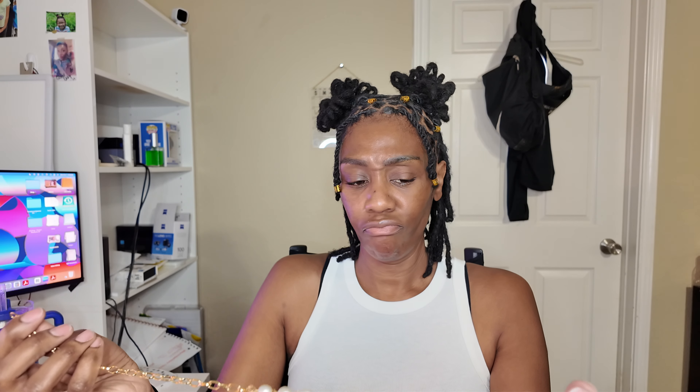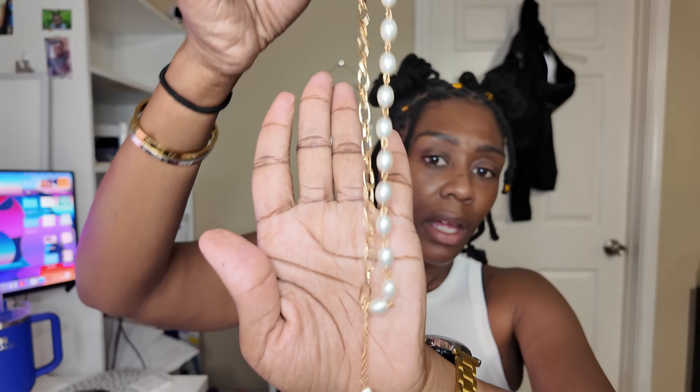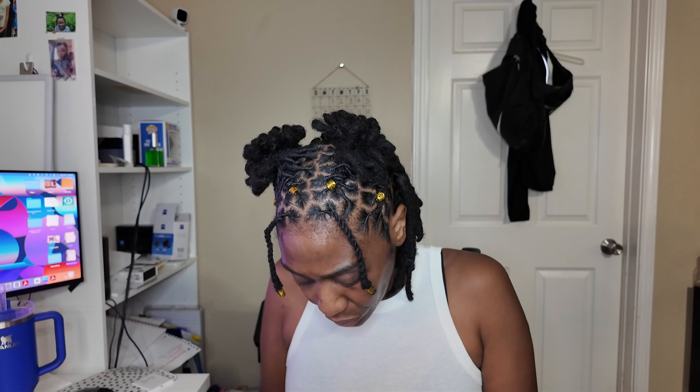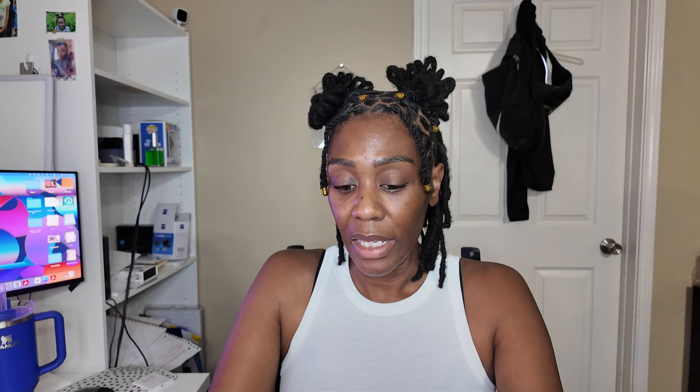Let's start with jewelry. I got this pearl and gold necklace — I've been wanting pearl and gold for a minute. I just like the combination. This is more like a choker; I thought it was going to be a longer necklace, but it was only a dollar so I'm not tripping. I might have to move this little heart right here. It came with matching pearl earrings.